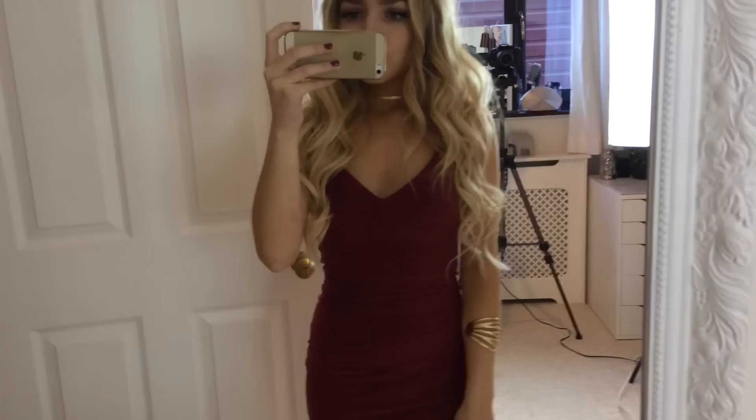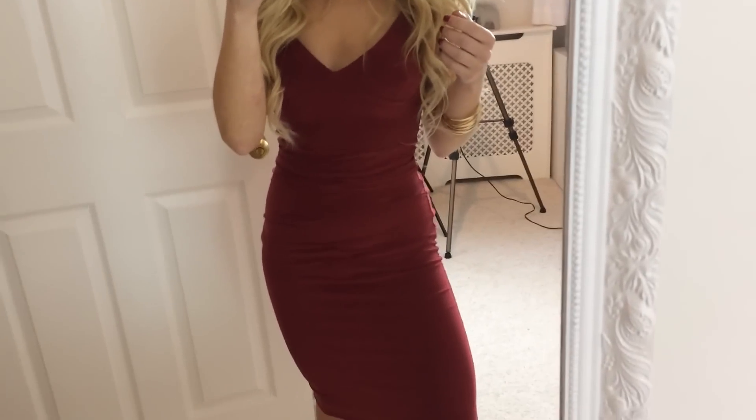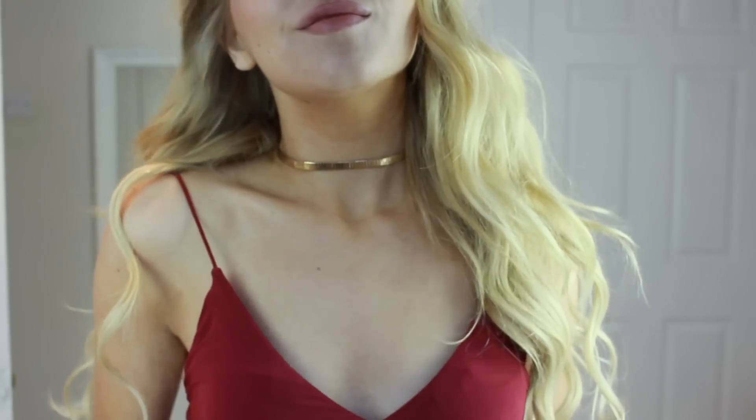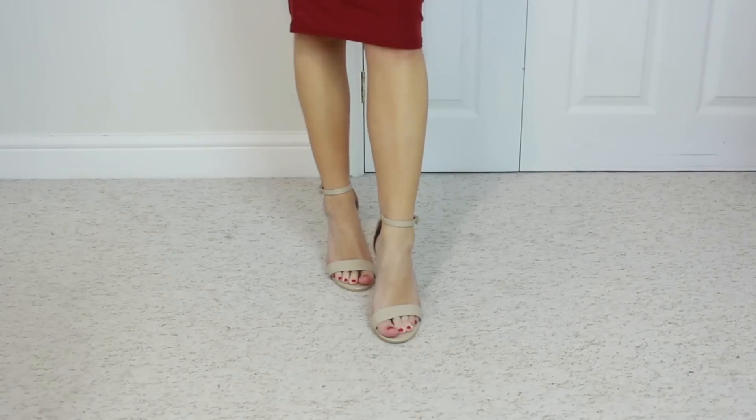Outfit four is just this red midi dress from ASOS, but it's actually from a brand called Club L on there. I wish there was a petite version but there wasn't, so I just pulled it up and ruffled it a bit at the middle — I think it looks all right. The shoes are nude block heels from Quiz; if you're short, these shoes make your legs look so much longer, so I definitely recommend them.